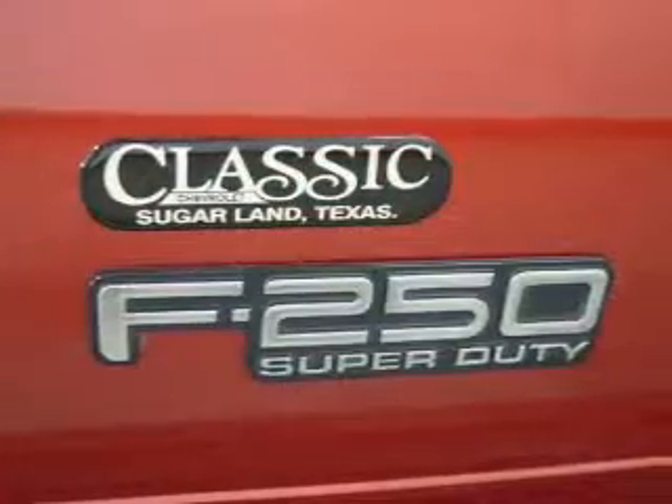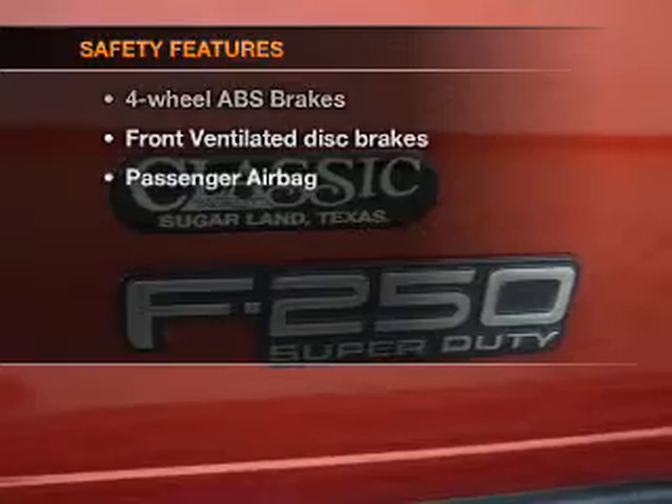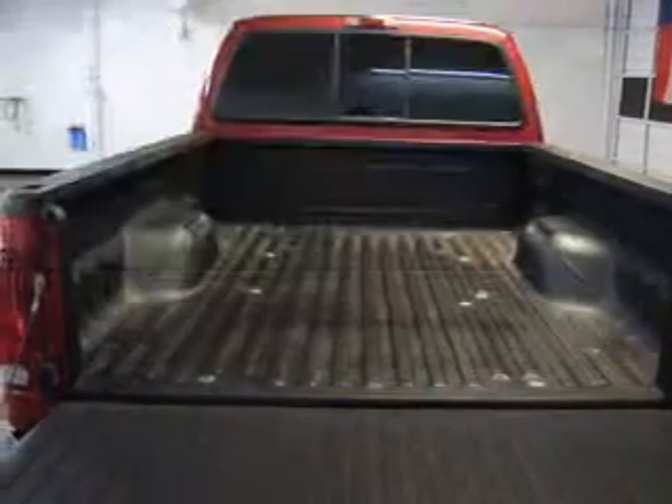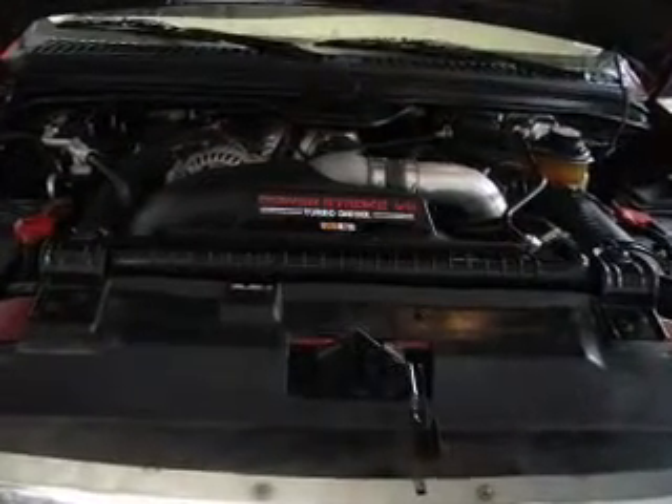Power steering, cruise control, and AM-FM stereo with a CD player. If safety is a high priority, rest assured knowing that these top safety components are included: front ventilated disc brakes, passenger airbag. Call today to schedule a test drive.